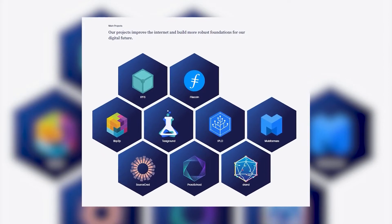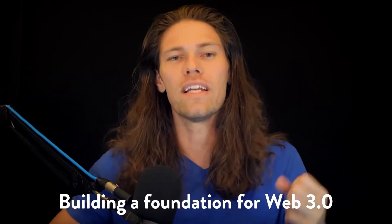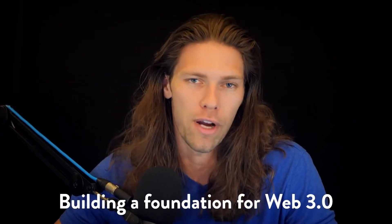On top of Filecoin, Protocol Labs has seven other projects that all have the same mission as Filecoin: building a foundation for Web 3.0.